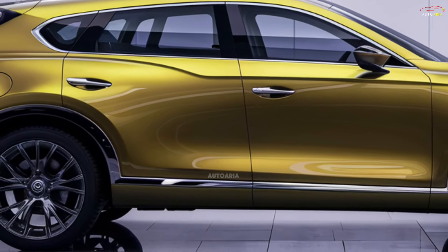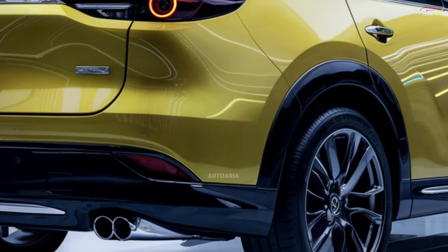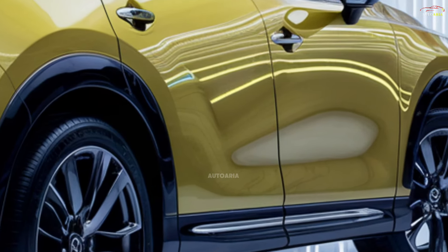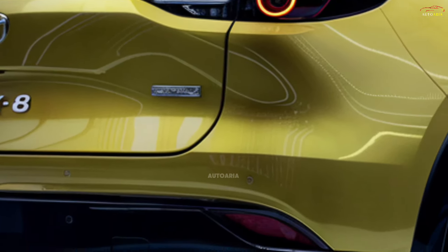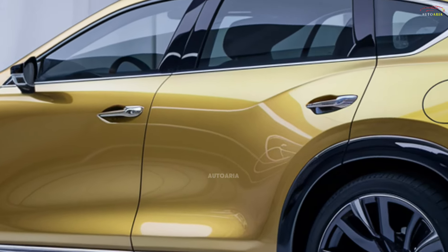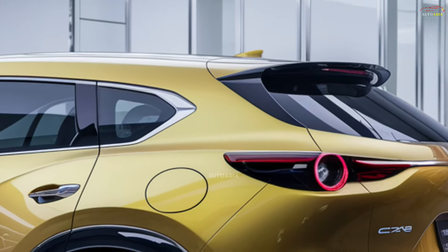The pricing for the 2025 Mazda CX-8 is expected to be competitive, reflecting its premium offerings. The base model will likely start around $40,000 to $45,000, with premium trims and hybrid variants priced higher. Considering the luxury, technology, and performance it offers, the CX-8 is positioned to deliver exceptional value for its segment.